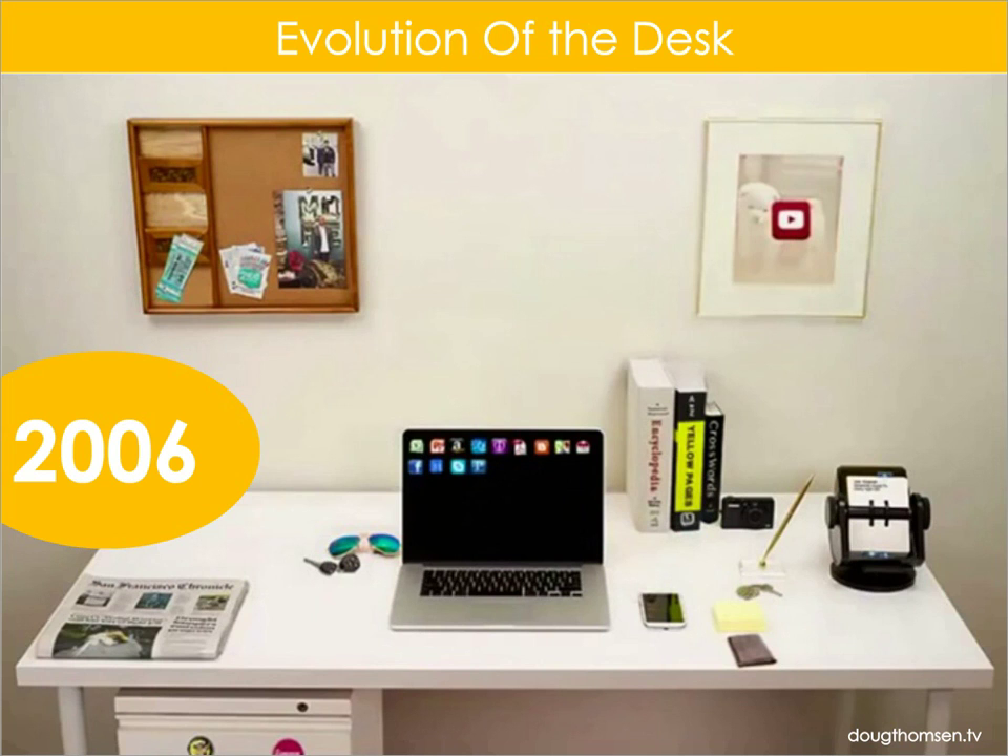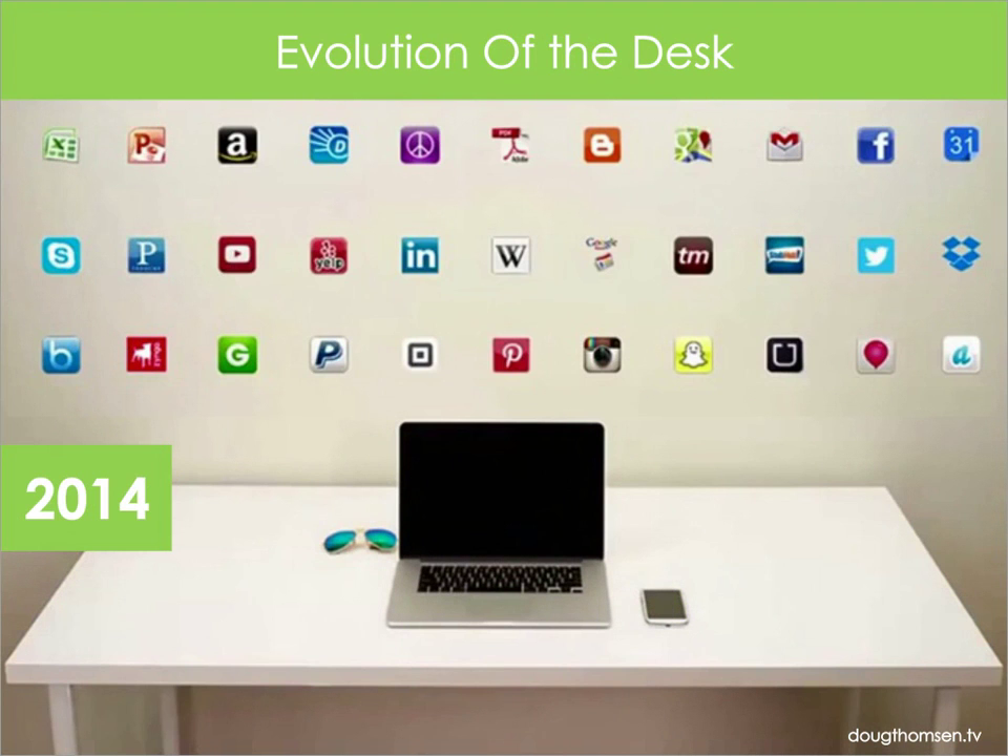So if we look at a desk and how it would look like today, most of the things we are using are apps. Just take a moment to look around you — I'm looking around me, and I have a laptop, a cell phone, and for the purpose of this webinar, I have a landline. But that's pretty much it.